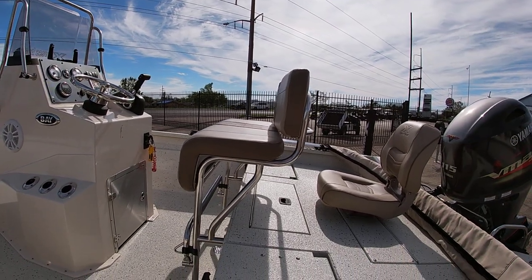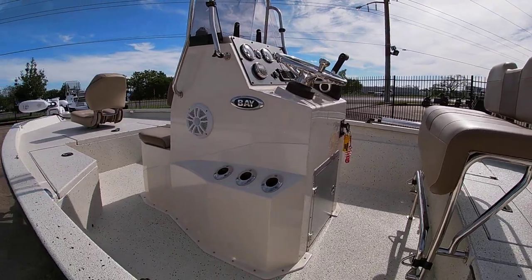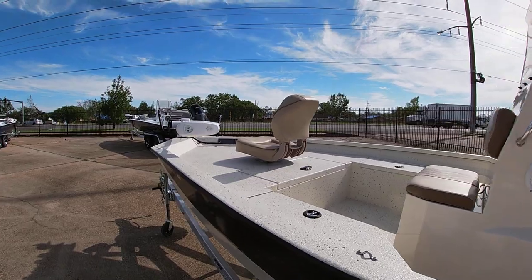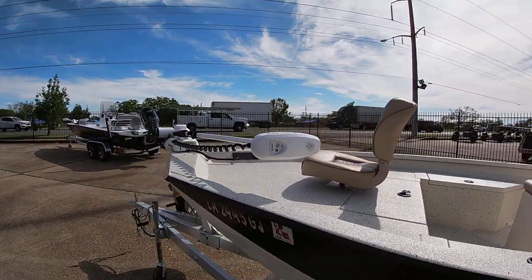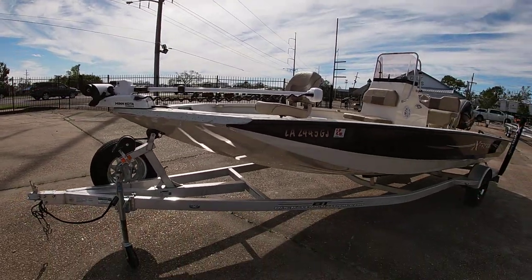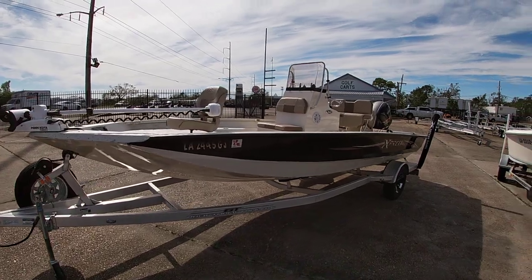This one has the lean post backrest and footrest, an onboard charger for the trolling motor batteries, and it's been upgraded to the iPilot trolling motor — 80-pound, 24-volt setup. It's on an all-aluminum trailer and is done in black and tan.